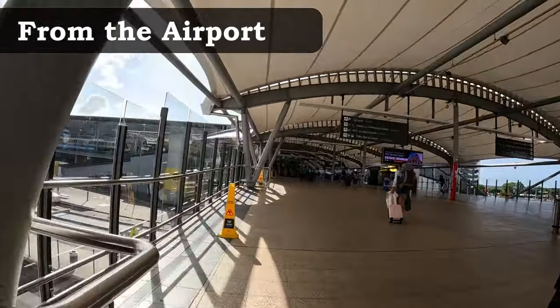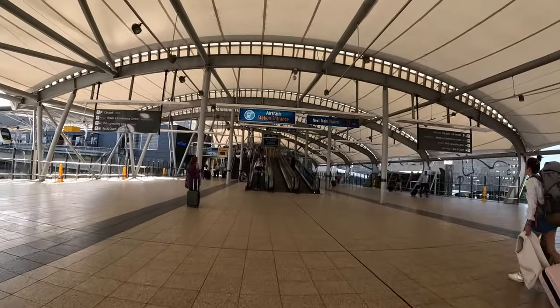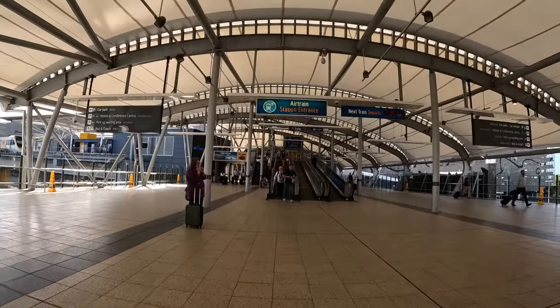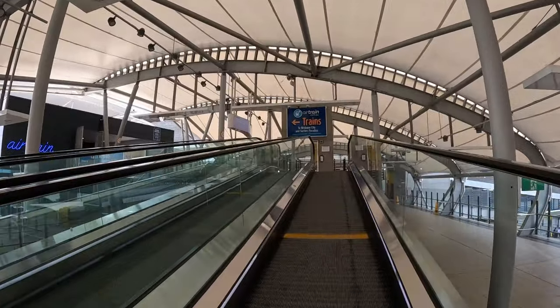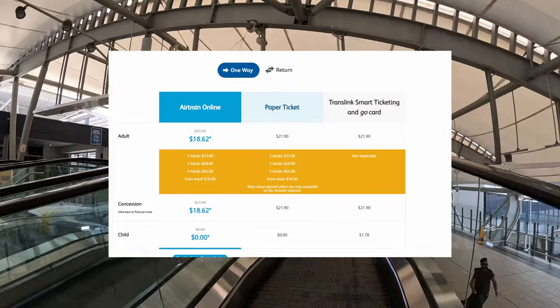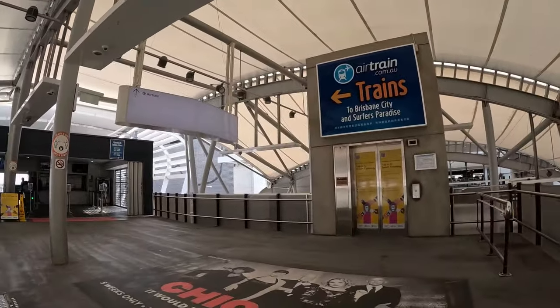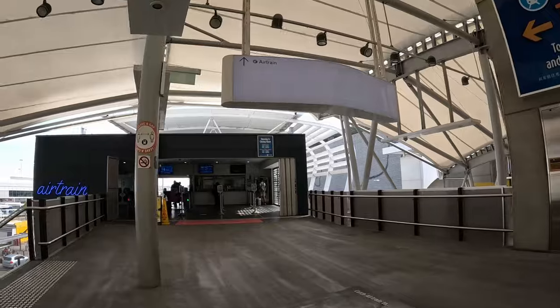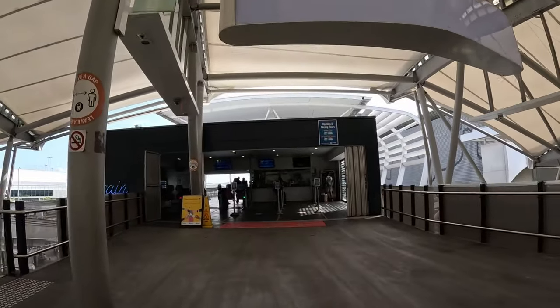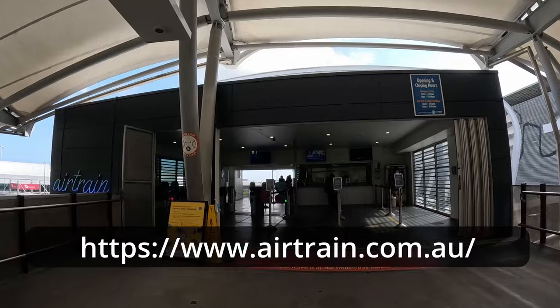The heavy rail train service leaves from Brisbane International and Domestic Airport, departing around every 30 minutes and travelling through Brisbane City and down to the coast. The Airtrain runs in a different, more expensive price regime, but you can still use your Go Card to pay for it. Generally, travelling from the airport to Brisbane Central Station with your Go Card will cost you just over $20 one way for an adult, but you can save some money by purchasing this portion separately online.